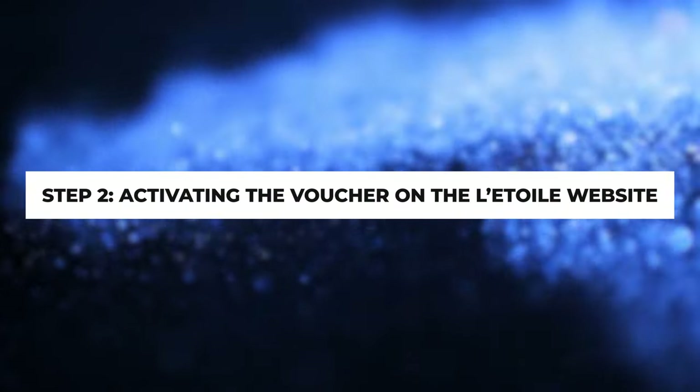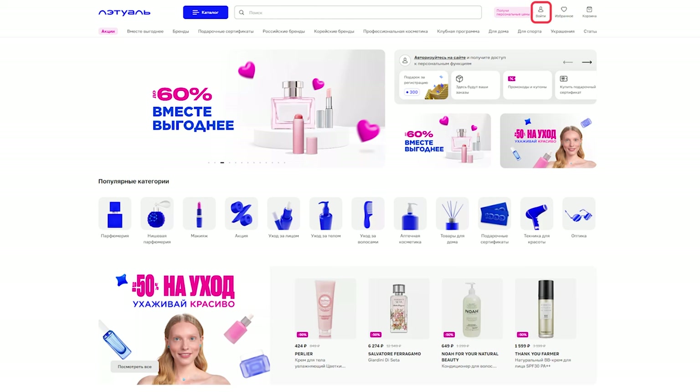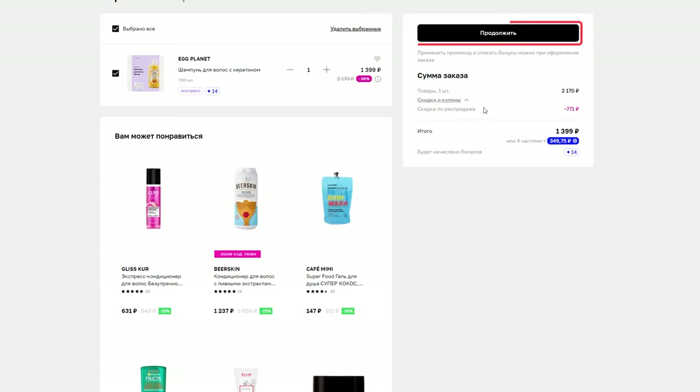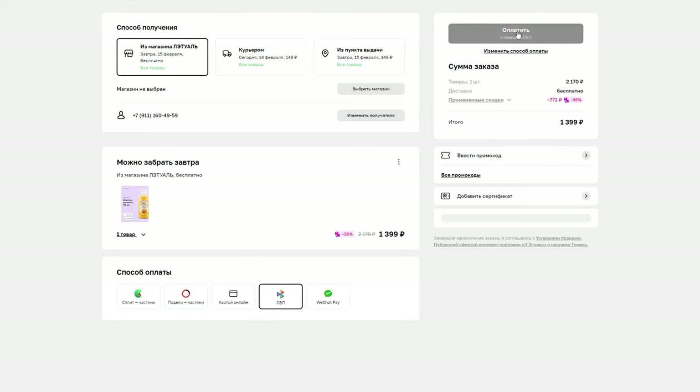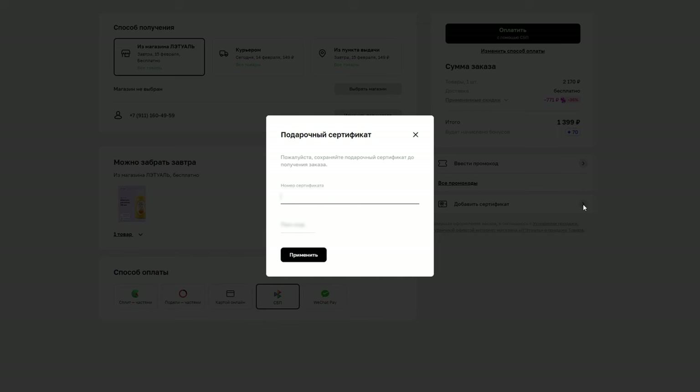Step 2: Activating the voucher on the L'Etoile website. Log in to the L'Etoile website. Choose the item you want to purchase and add it to your cart. Proceed with payment. During the order process, click Dobavit Certificat. Enter the number and PIN code of the certificate received from Ultima Store and click Priminit.